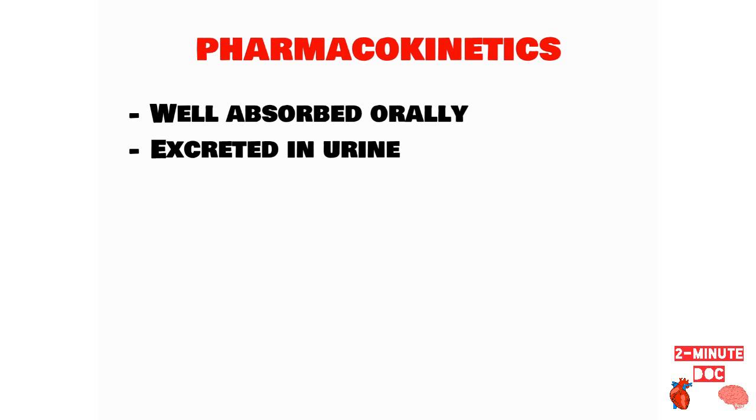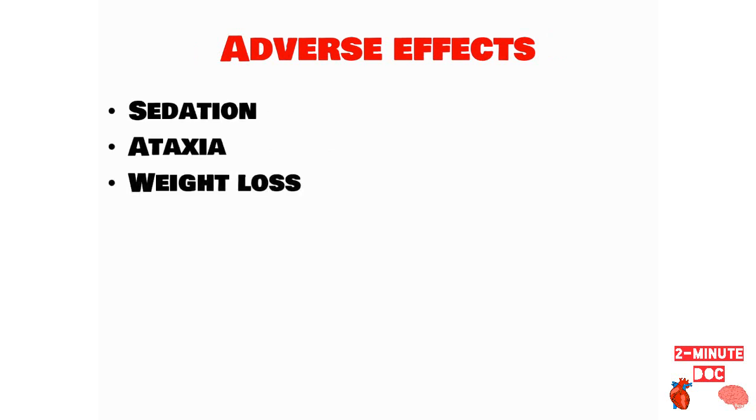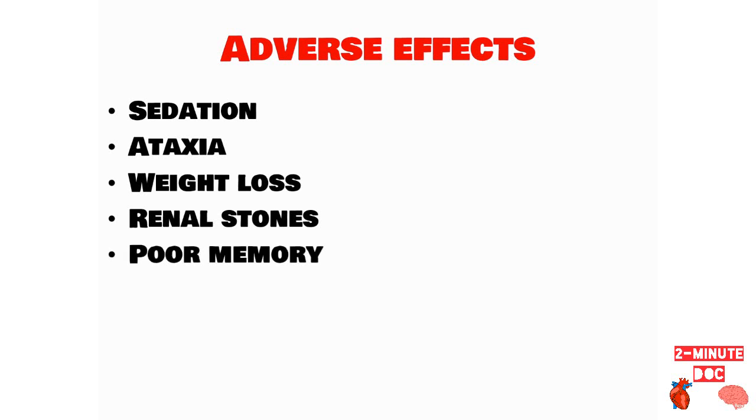It is well absorbed orally and is excreted in urine by the kidneys. The adverse effects are usually mild and include sedation, ataxia, weight loss, renal stones, and poor memory.